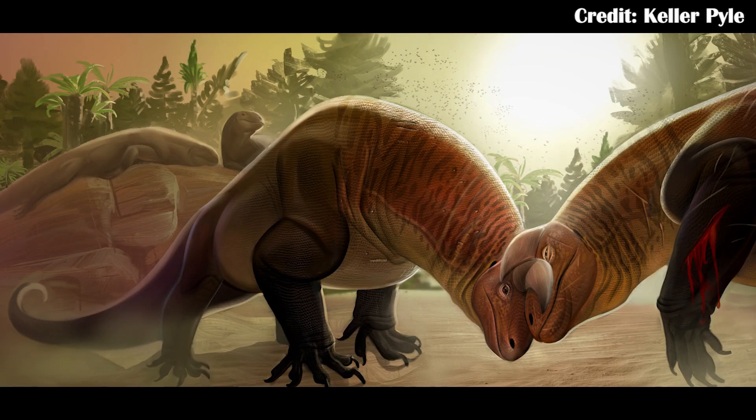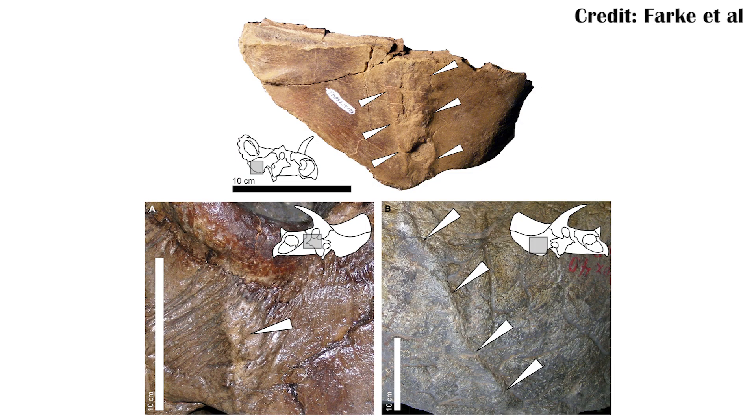The reason the horns are significant is that they were probably used for intraspecific combat — combat within its own species. This has been well compared to Ceratopsians, where marks on some Ceratopsian skulls suggest that rather than fighting off predators, they were more likely fighting each other. This is actually a very good comparison, despite Shringosaurus not being a Ceratopsian and having evolved long before Ceratopsians actually appeared.